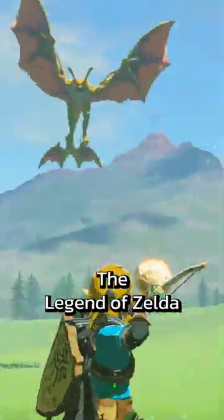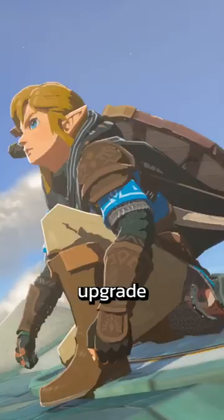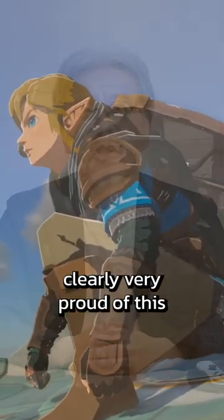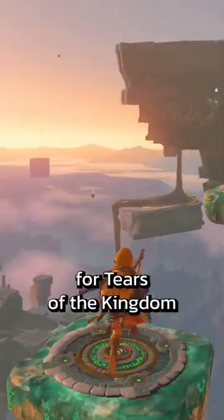You might not have noticed, but in Legend of Zelda: Tears of the Kingdom, Link's cape has had a physics upgrade. Nintendo is clearly very proud of this and showed a lot of close-ups of Link's cape in the trailer for Tears of the Kingdom.